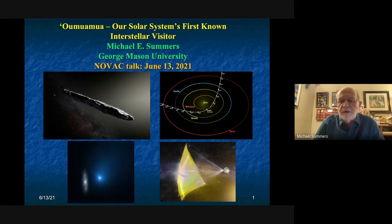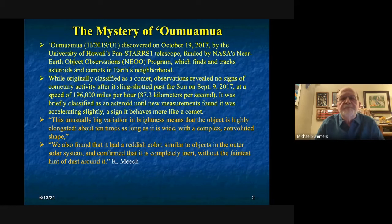If you don't know about 'Oumuamua, I'll give you a little bit of background. It was discovered in October 2017 by the University of Hawaii's PanSTARRS telescope — a telescope that searches for asteroids and comets, in particular near-Earth objects like asteroids in orbits that cross that of the Earth and could eventually hit the Earth. It was originally classified as a comet, but no observations showed cometary activity.